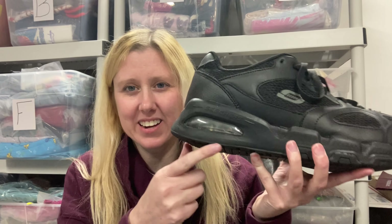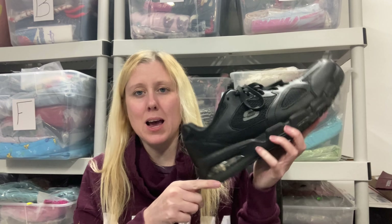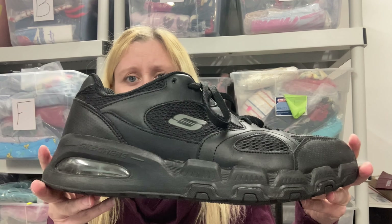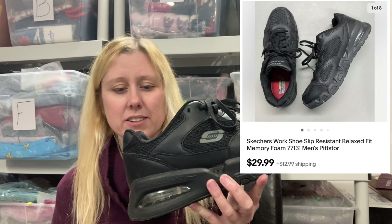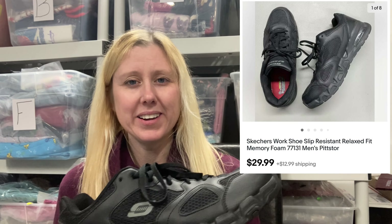The last eBay sale is these huge Skechers — they have a little air pocket, which I'm assuming helps them sell. I got these in a Goodwill blue box. I do love Goodwill blue boxes because the shoes are really really clean — never much to do with them. For these shoes I paid $7 per pair. I sold these for $29.99, which is the box price not including shipping.